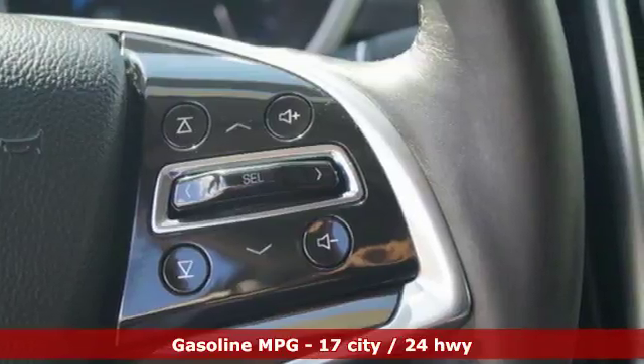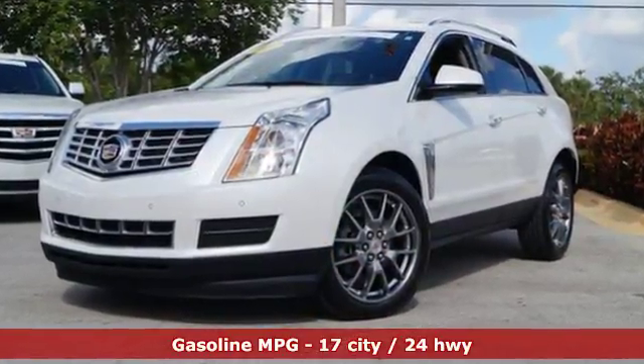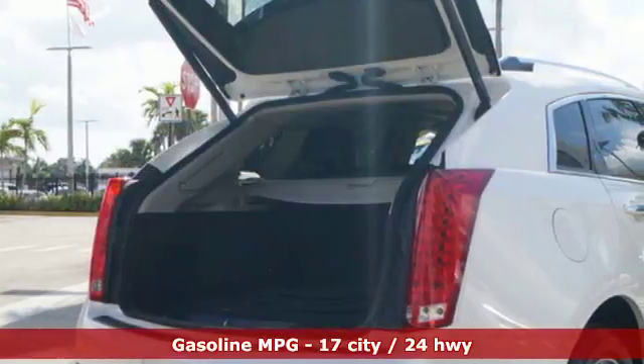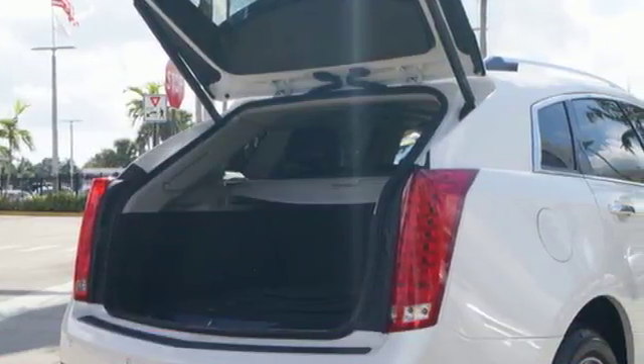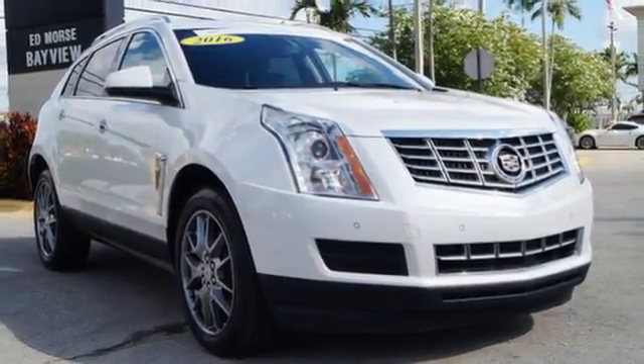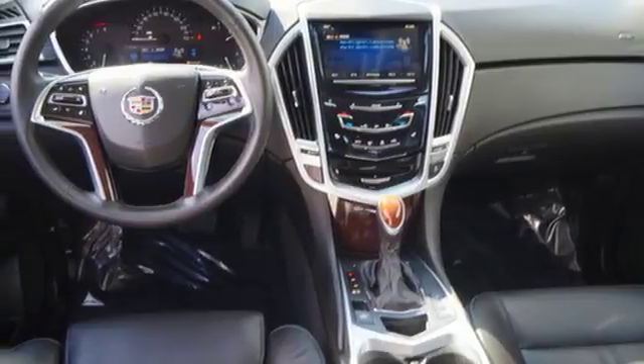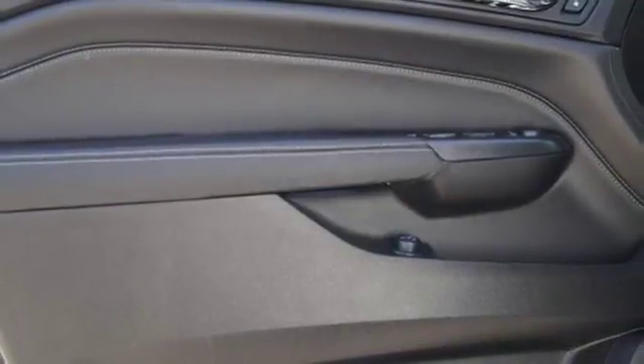V6 engine, gas pressurized shocks, integrated navigation system with voice activation, doors and push button start proximity key, front heated leather bucket seats, auto dimming rear view mirror, active noise cancellation, OnStar 4G LTE Wi-Fi hotspot, heated steering wheel, front and rear parking sensors, and power tilt down heated mirrors.